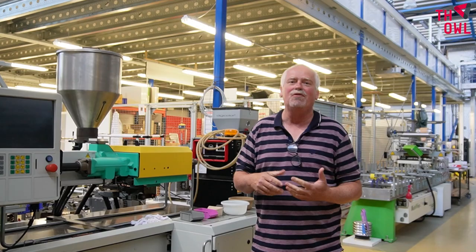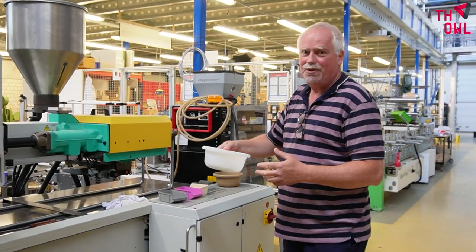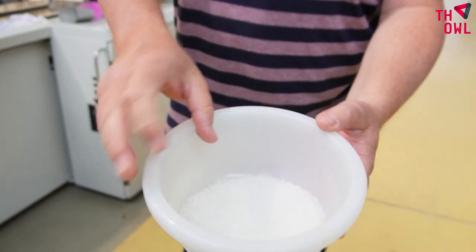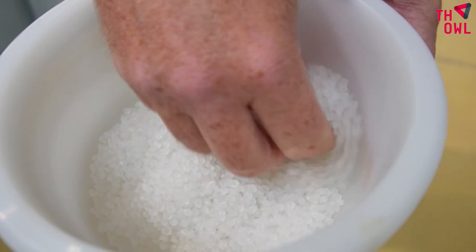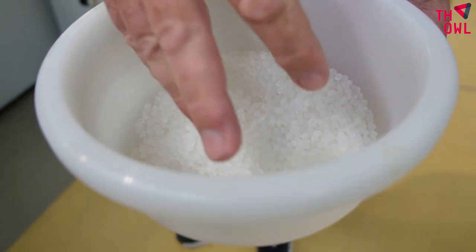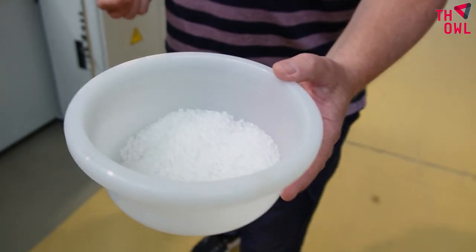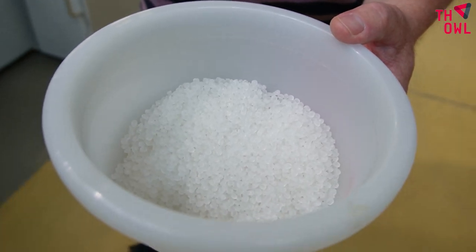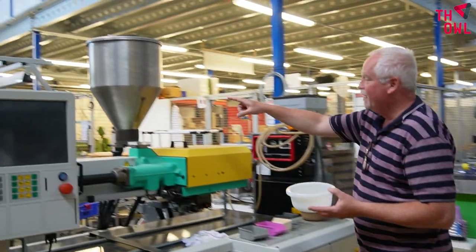This is the department of plastics and manufacturing products out of plastic. Plastic you often find as a raw material in the form of this granulate. This is all the plastic that is heated up — it comes from oil, that's correct. It comes from oil and we heat it up in this machine.